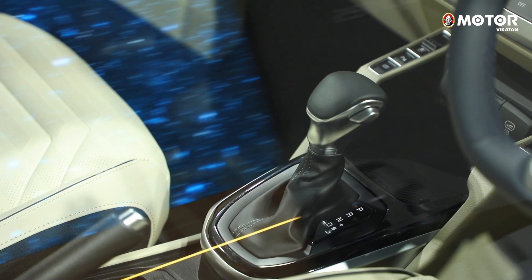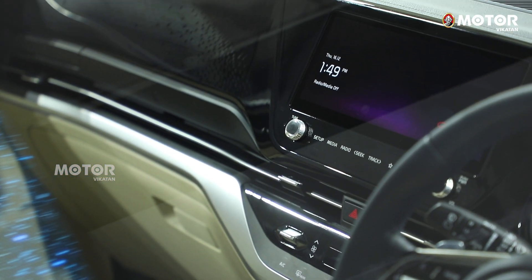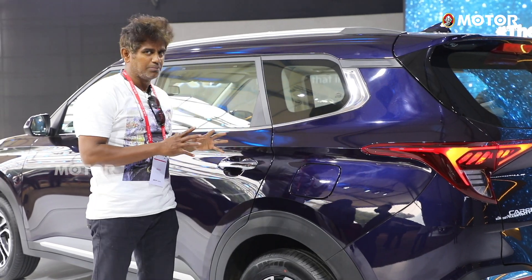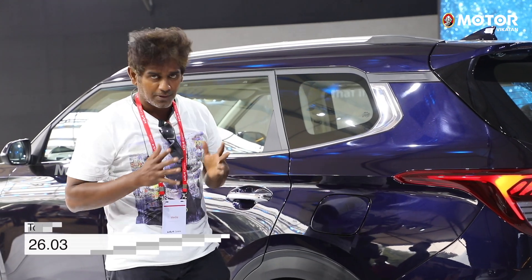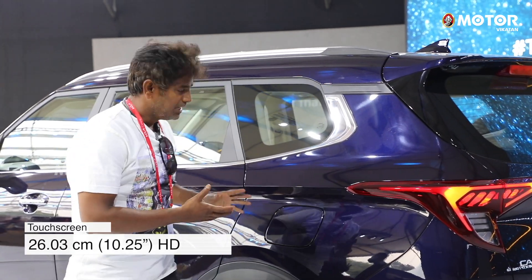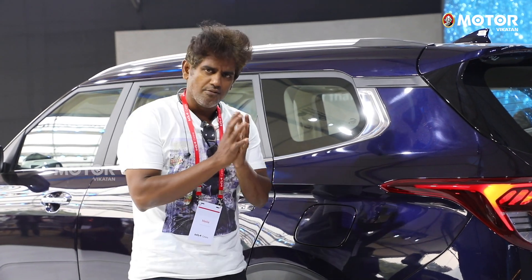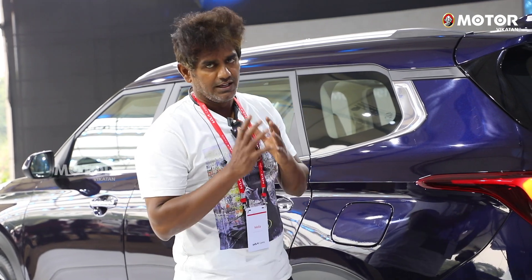If you look at the interior, you can see the good headroom while seated in the car. Looking at the back, you can understand the comfort offered. You can see the 6-seater configuration, the seating, and the Benz-like premium SUV feel.